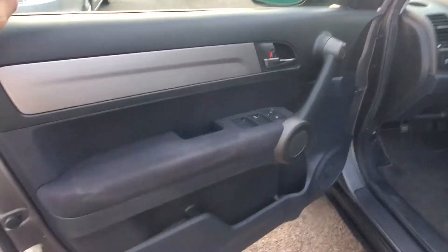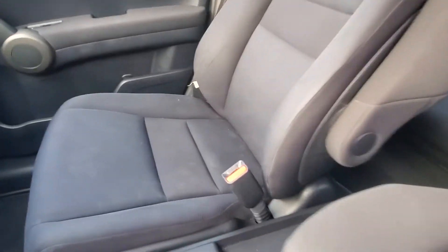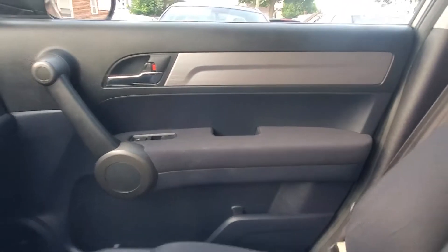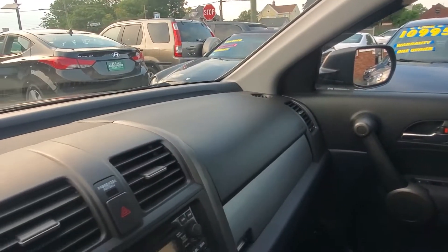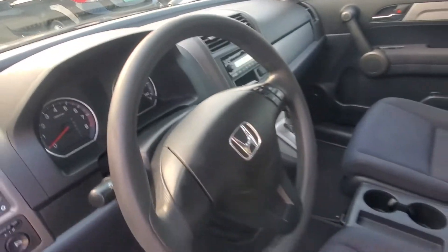Here is your driver's side front door panel, driver's side seat, middle console, passenger side seat, and passenger front door panel. The dash is in very good condition — no cracks, no scrapes, no scratches. Same thing with the steering wheel, no signs of wear anywhere.